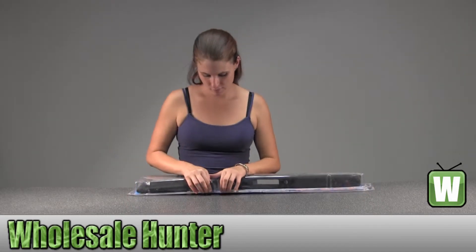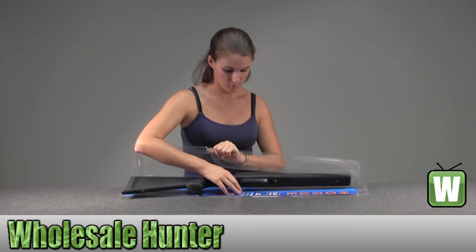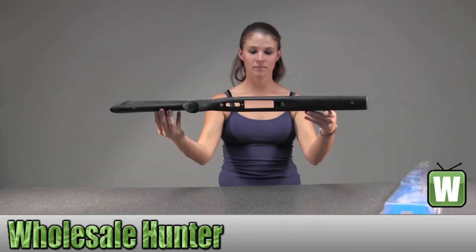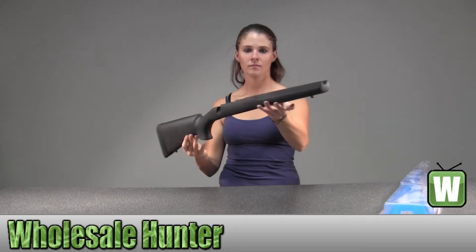I'm going to take it out here for you so you can get a better look. Here are the examples. More at the end — now we are going to get a better look.